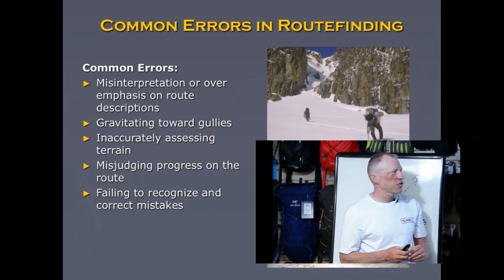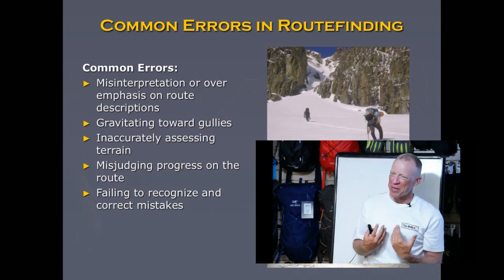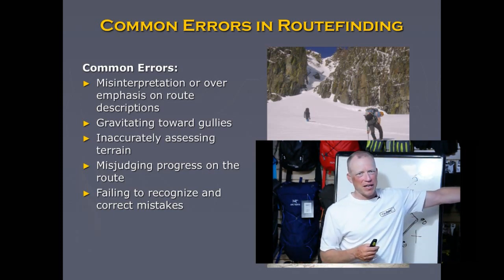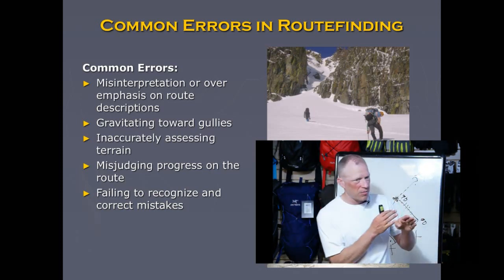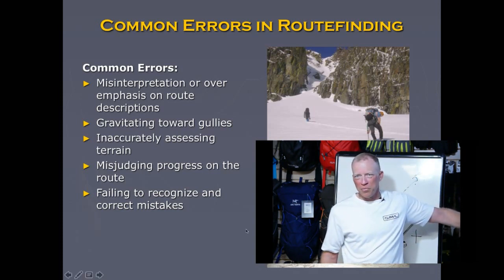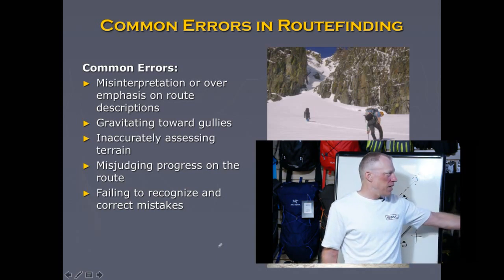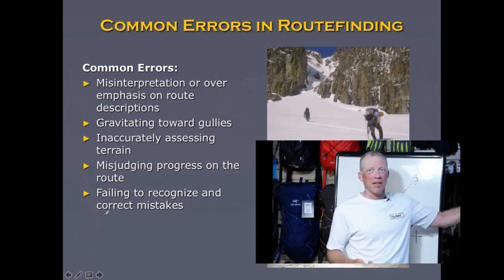Common errors to avoid: over-relying on route descriptions written by very fit people who've done the route many times — don't expect to match their times. Gravitating toward gullies happens naturally because of gravity. Inaccurately assessing terrain — it's usually taller, farther, and harder than you think. Misjudging your progress — if you think you've gone a certain distance, you've probably only gone half. And failing to recognize and correct mistakes. Be conservative, be humble, and give yourself extra time.